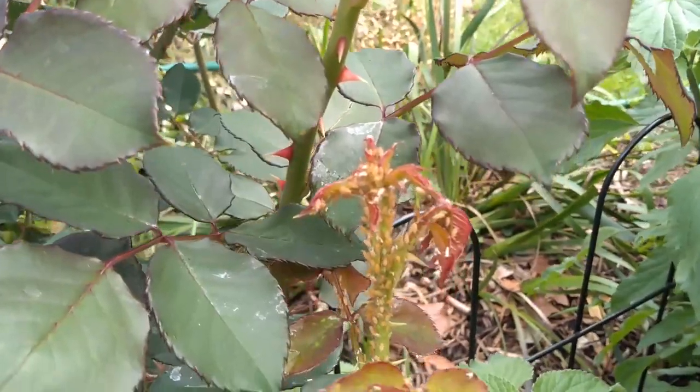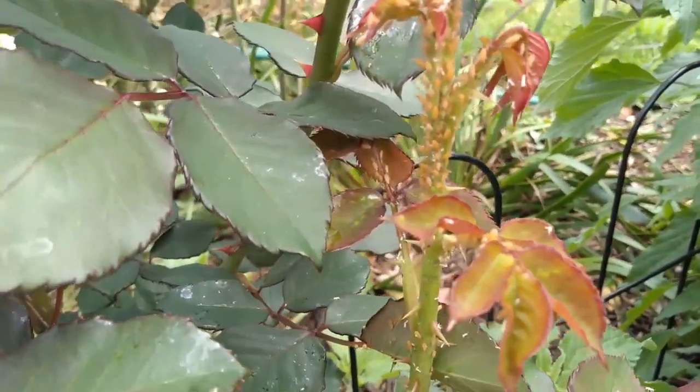Hello again. Trish the Gone Gardener here. Today I'm going to go through the options of how gardeners control aphids on roses, and at the end I'll talk about my preferred method.